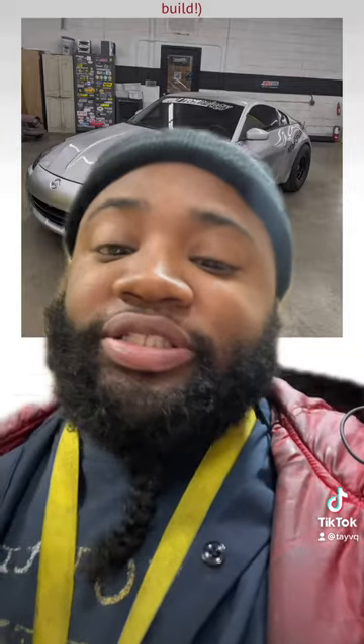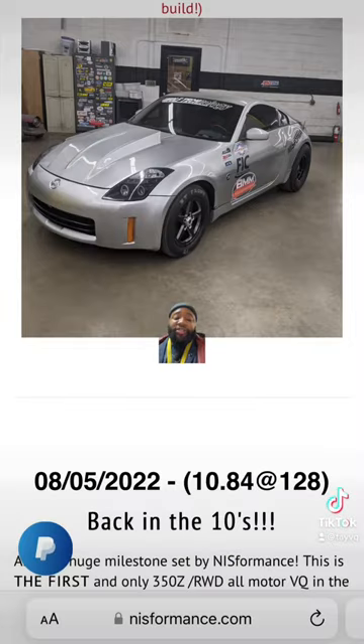Niz Formans has been known for putting out fast cars. I myself am tuned by Niz Formans, but if y'all don't believe me, I can show y'all right here. As you can see, back in the tens, no other rear-wheel drive all-motor VQ is running tens.